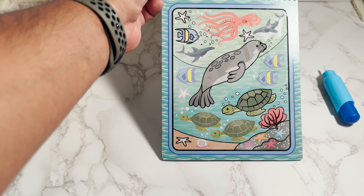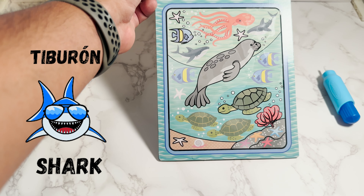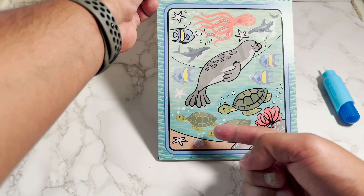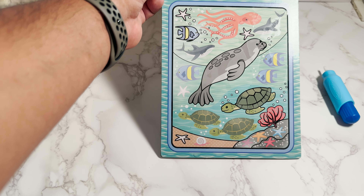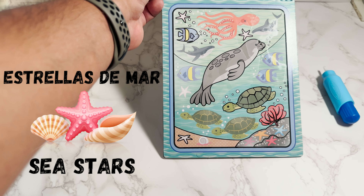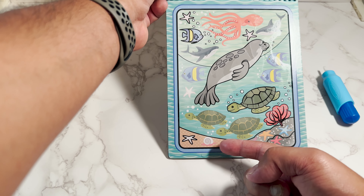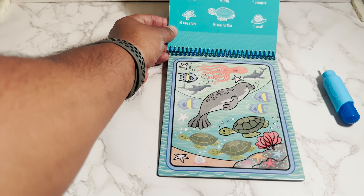It's review time. Let's see how many animals you remember. Here we have a shark. In Spanish is tiburon. That's right. Here we have sea turtles. Tortuga marina. Good job. And here we have sea stars. Estrellas de mar. Good job. And finally we have a snail. Snail in Spanish is caracoles. Good job everyone.